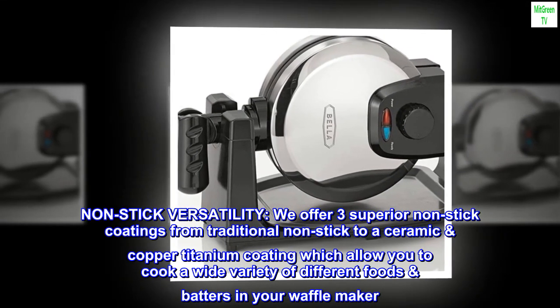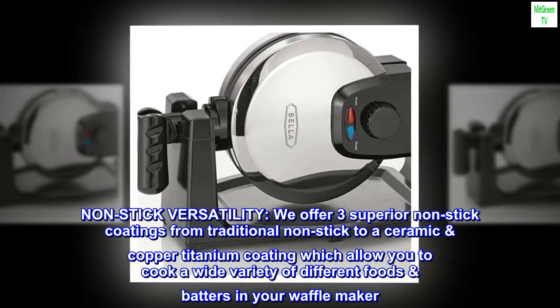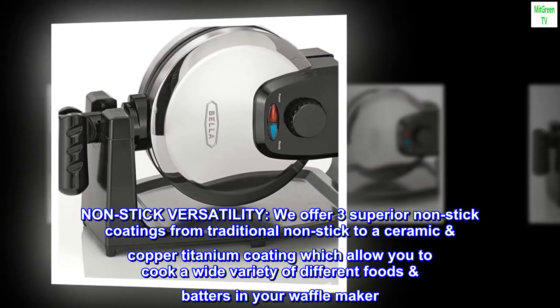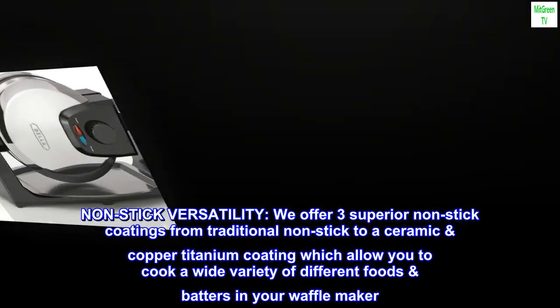Nonstick versatility. We offer three superior non-stick coatings, from traditional non-stick to a ceramic, copper, and titanium coating, which allow you to cook a wide variety of different foods and batters in your waffle maker.